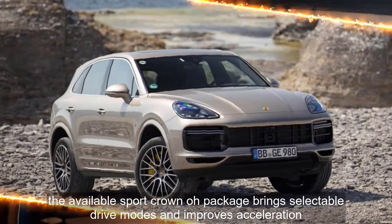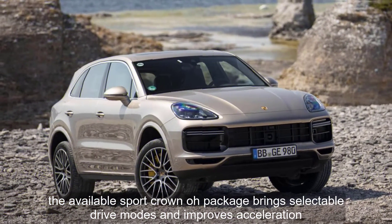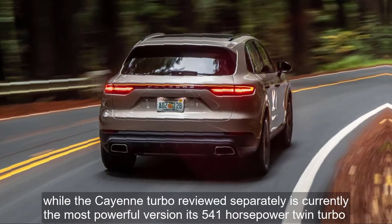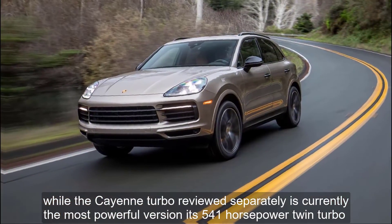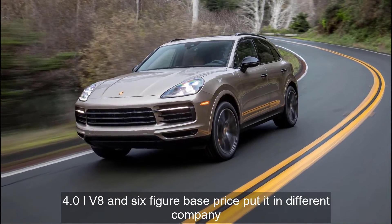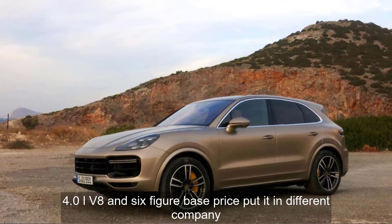All three powerplants pair with an 8-speed automatic transmission and all-wheel drive. The available Sport Chrono package brings selectable drive modes and improves acceleration. While the Cayenne Turbo, reviewed separately, is currently the most powerful version, its 541-horsepower twin-turbo 4.0-liter V8 and six-figure base price put it in different company.